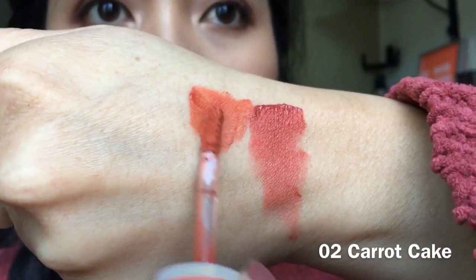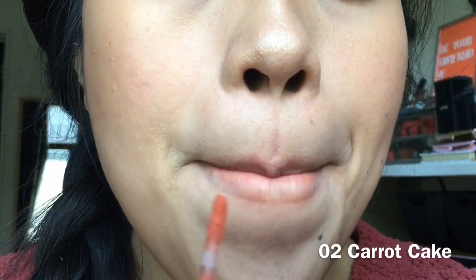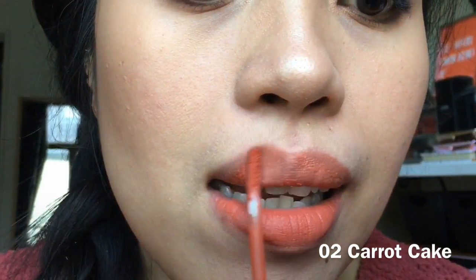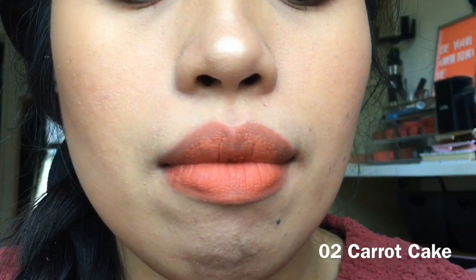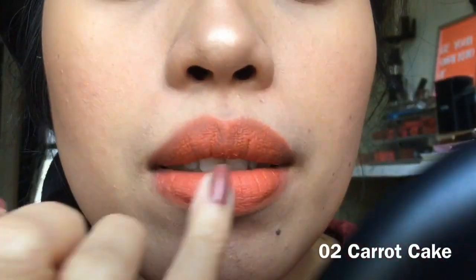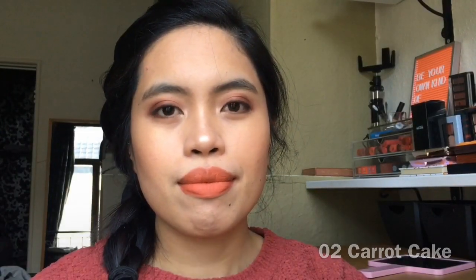The next shade is number two, Carrot Cake. This is the lightest shade — I don't really like it that much. If you have dry lips, it will really emphasize the dry patches. I prefer combining it with other shades because it's too light for me. Now this is how the applicator looks — it's a bit thin but longer than the normal lip tints I use. It's really easy to apply, but I prefer to apply it with my finger — it's faster and they spread nicely. This number two shade is a bit patchy, which I don't really like.